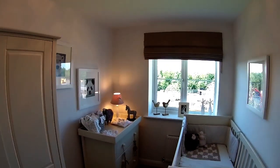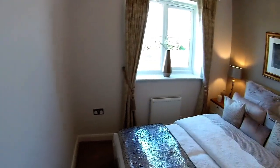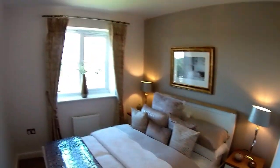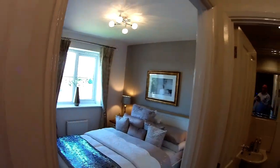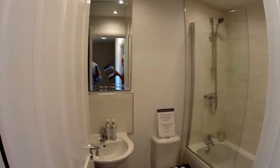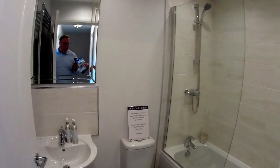Next door is bedroom two, a double bedroom at two metres six by two metres seven — so almost square, just ten centimetres in it. It's at the rear of the house. It's a really well-balanced house. Do note that bedroom two has no wardrobes dressed in it, so you have to imagine the space with wardrobes and extra furniture.